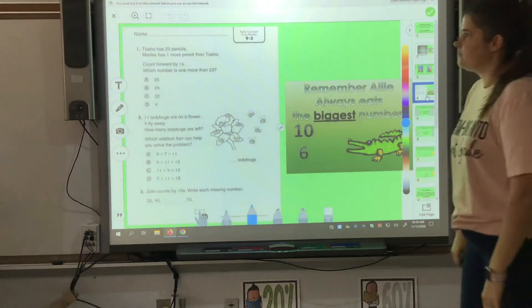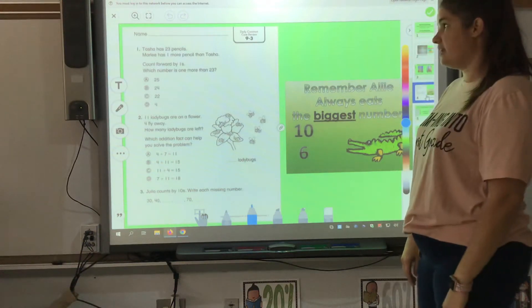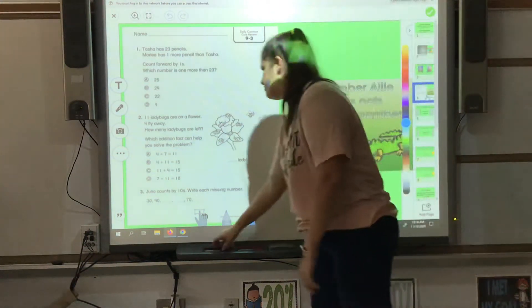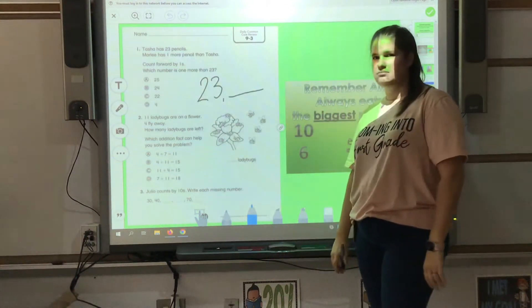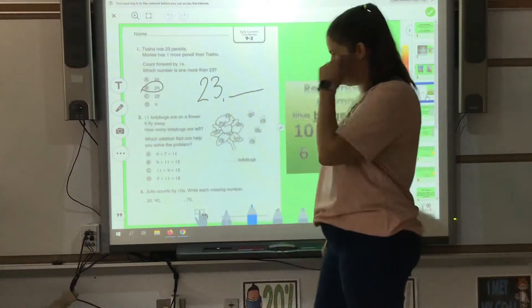Our review. Tasha has 23 pencils. Marley has one more than Tasha. Count forward by ones — that's easy. Which number is one more than 23? If I have 23, what number would I say next? I would say 24. That's easy.